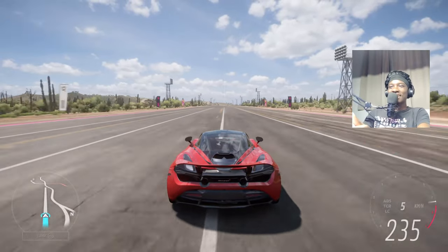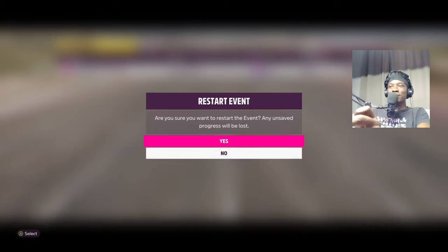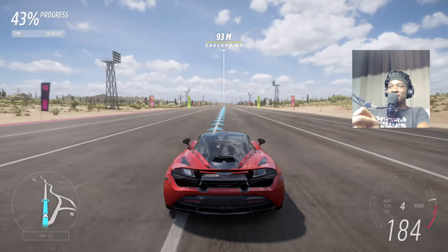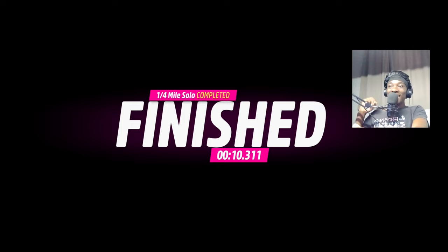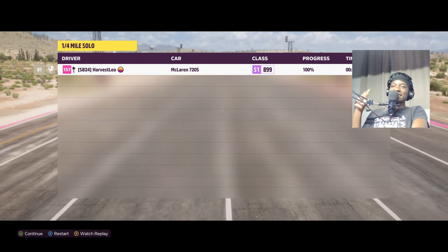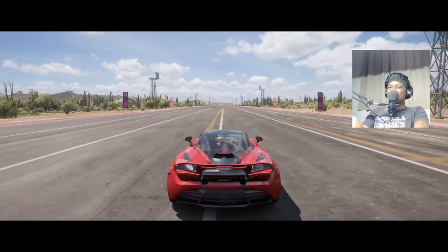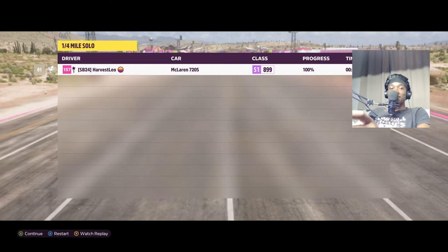Ten second car — 10.344. Let's do a second round to see if we can get more time. The wing takes too long to deploy, so when it did deploy we lost a bit. 10.344 again, then 10.311 — it's definitely getting faster. Let me try one last time. It didn't improve beyond that, so the 720S's best time is 10.311.